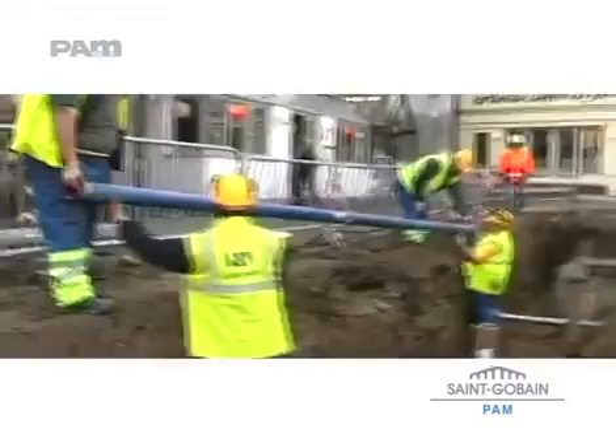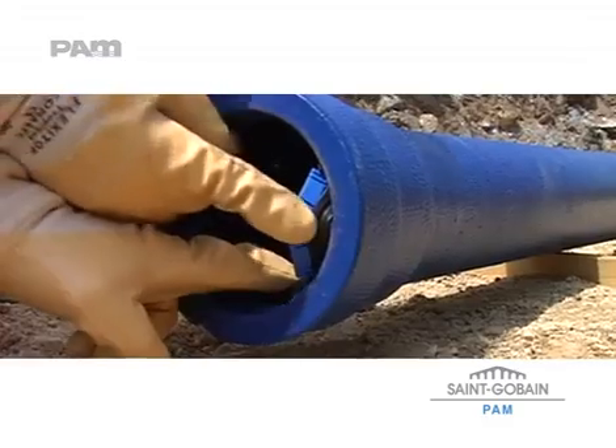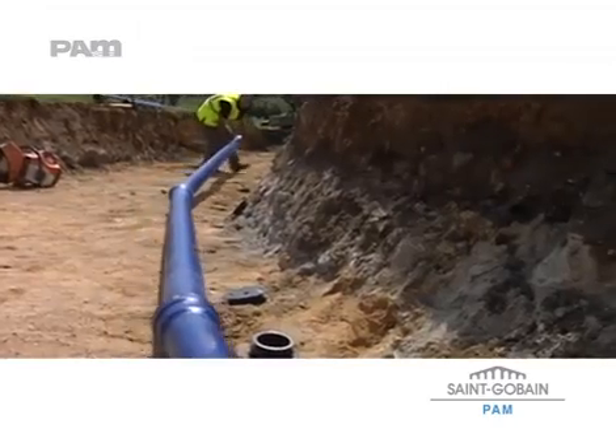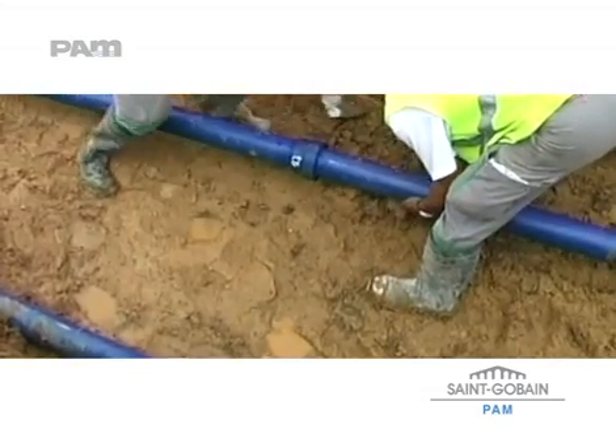Blue Top is easy to handle, easier to install, flexible up to 6 degrees at the joints, allowing quick alignment in the trench during laying.